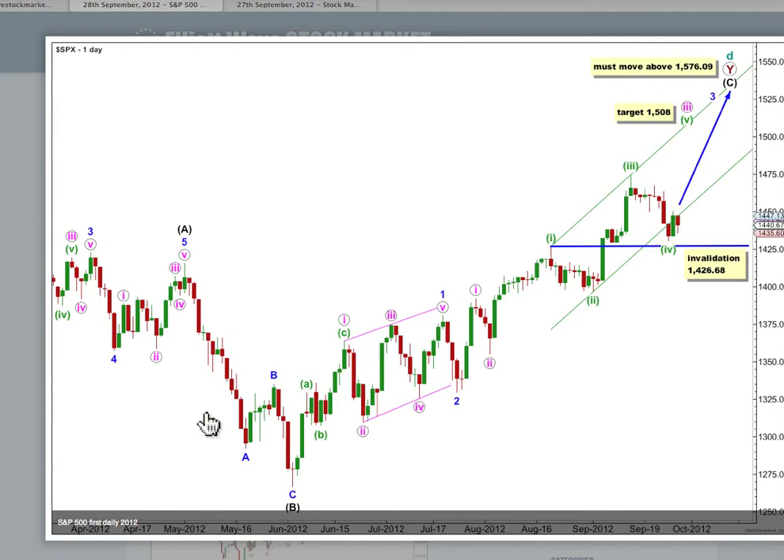Our first and second daily wave counts differ at cycle degree — they are different at the monthly chart level, and a link to the text analysis where you can see monthly charts is in today's text analysis. This wave count must see a new all-time high because cycle D must move beyond the end of cycle B. In the short to mid term the target remains the same: at 1508, wave 5 green would reach equality in length with wave 3 green. Any further downwards movement for wave 4 green can't move into wave 1 green price territory. Movement below 1426.68 would invalidate this wave count.